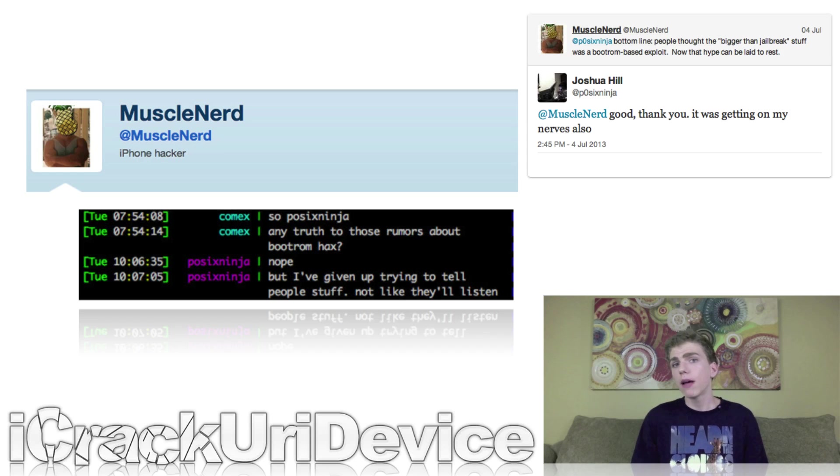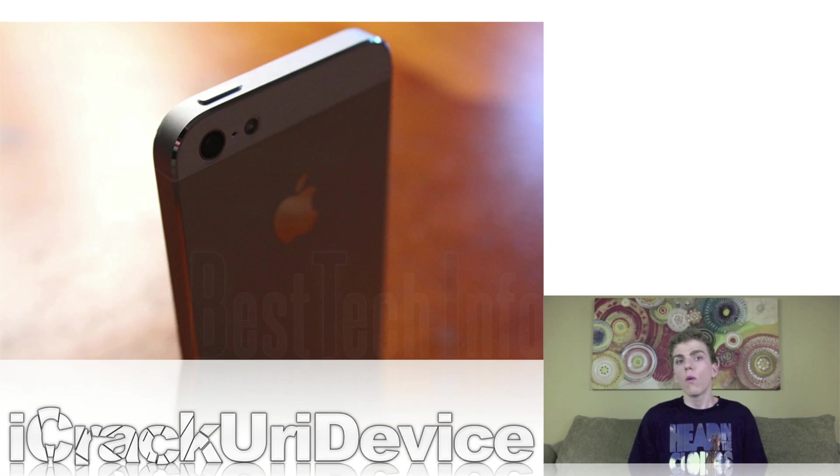In their last tweets of interest, MuscleNerd conveyed that the public assumed POSIX Ninja's "bigger than jailbreak" stuff was a boot-ROM-based exploit, and POSIX Ninja once again confirmed that he has nothing of a boot ROM nature planned for the future. To summarize: while there currently isn't a jailbreak available for iOS 6.1.3 or 6.1.4 for select iPhone 5 owners, the Evaders and possibly POSIX Ninja are planning to develop untethered jailbreak utilities in the future for iOS 7. I will keep you guys completely covered on everything jailbreak-related here in this series, on my YouTube channel, and on Best Tech Info.